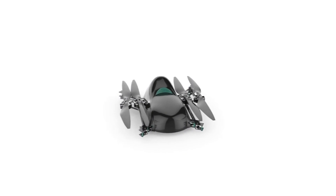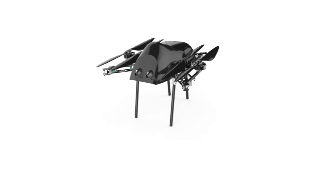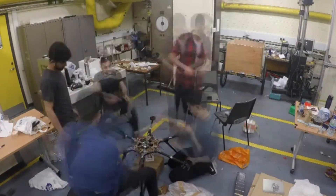My name is Henry and I'm from Hybird, a fourth-year project developing hybrid powered drones. We started the project back in the summer — it's an independent project that we proposed ourselves. The aim is to develop a hybrid powered drone which can fly for much longer than currently available drones.